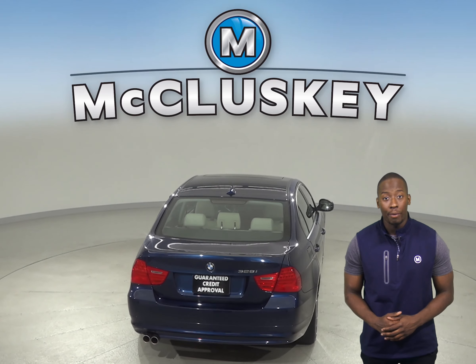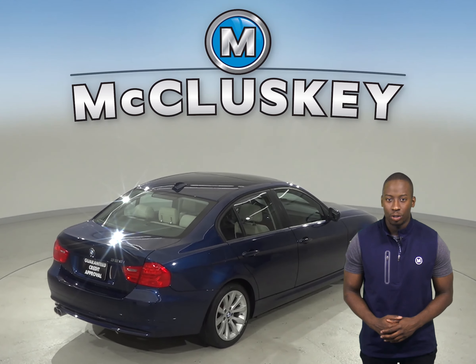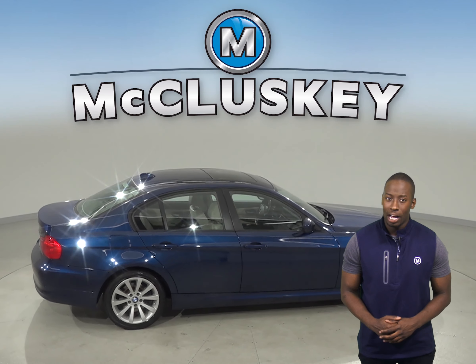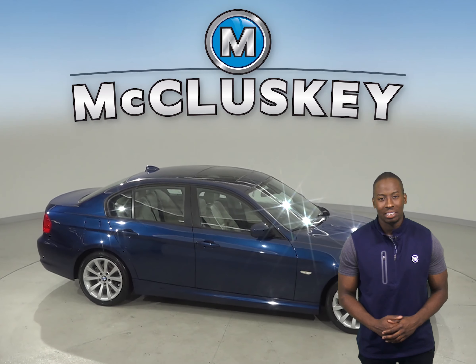This BMW has passed our 172-point inspection and is ready to hit the road. Once you buy it, we will cover it with our free lifetime mechanical warranty. Come on down and take it on a free 48-hour test drive today.